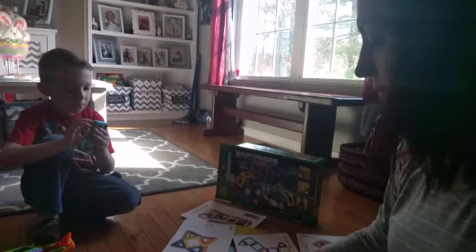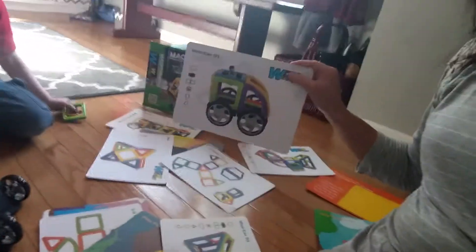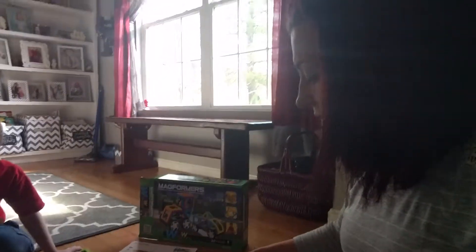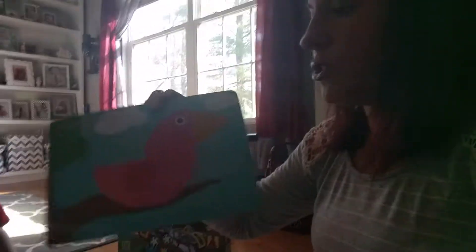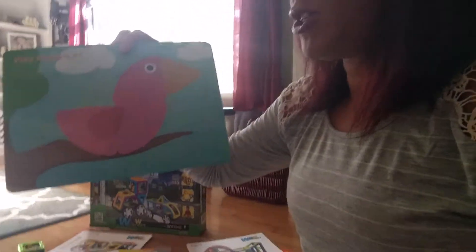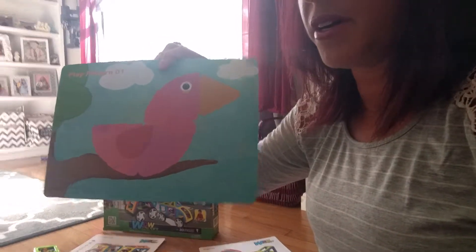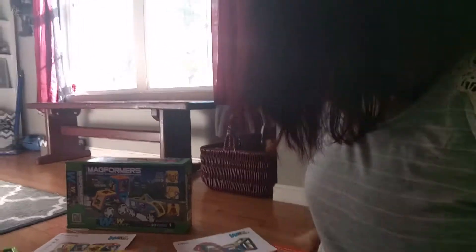There were tons of pieces — I don't know if you can see them on the ground, but we have tons of them showing different things you can build. There are learning activities too where they have pictures and you can match the shapes of the actual pieces, and even activities so he can practice his letters by building with the tiles.